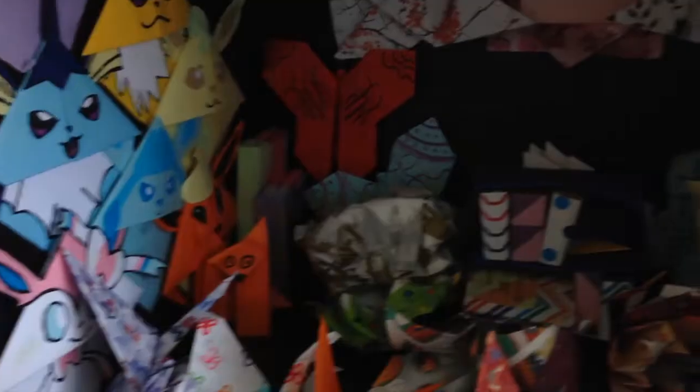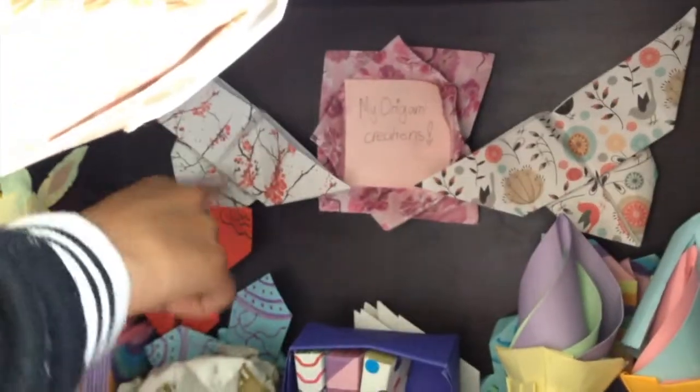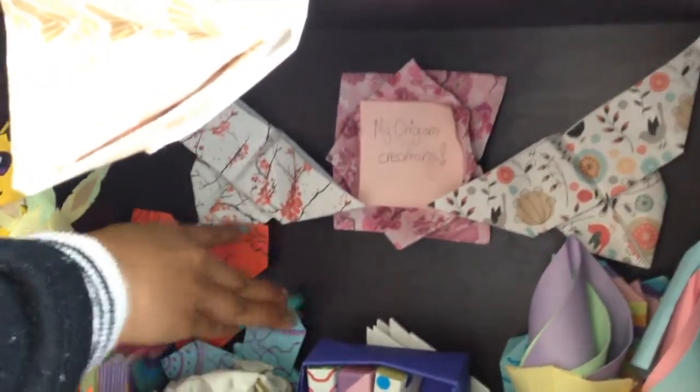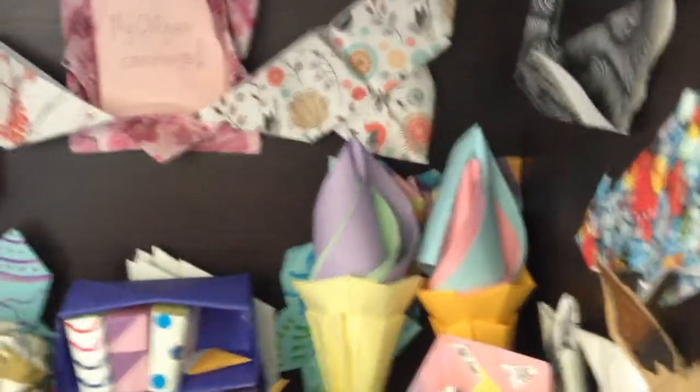On this wall I have an origami fish that one of my siblings made, and then a swan down the very back. Down the back I also have a bunch of origami butterflies — I've made a tutorial for this one right here, and the other tutorials are found on Paper Kawaii. In the very center I have an origami lily; it's meant to fold inwards but I decided to keep my origami water lily open and put a sticky note inside saying 'My Origami Creations.'